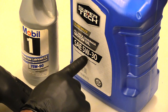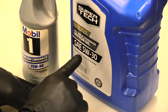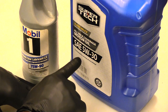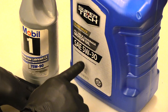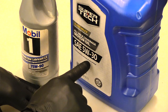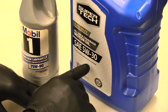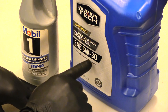Think of a lower number as closer to water, and a higher number as closer to honey. On a 5W-30, when you first start your vehicle up in cold months, the oil is going to be a 5 — pretty thin. But as your vehicle gets up to operating temperature, the oil is actually going to get thicker, because if it got thinner when hot, the lubrication would not be enough to protect the parts inside your motor.